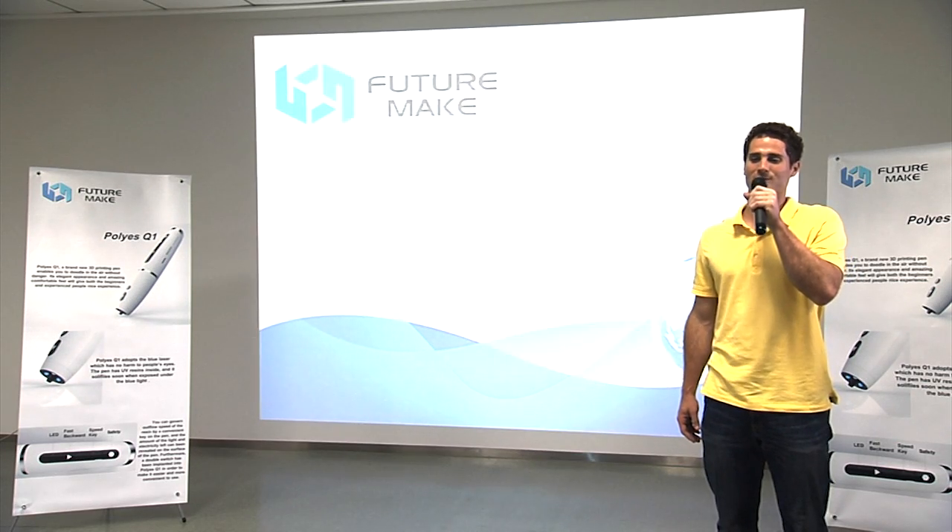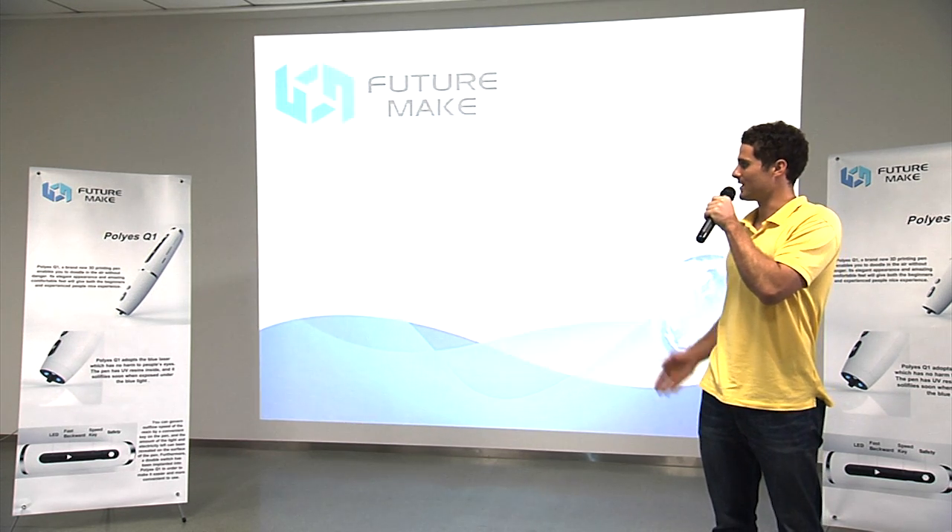Hi, welcome to FutureMade. Today I'm going to introduce a new product, the PolyS Q1.